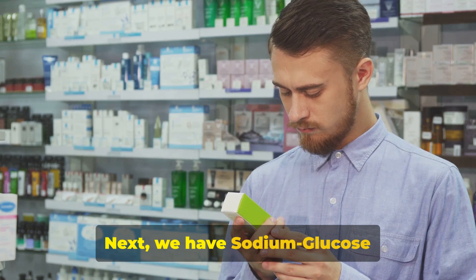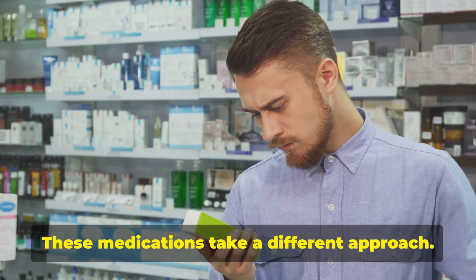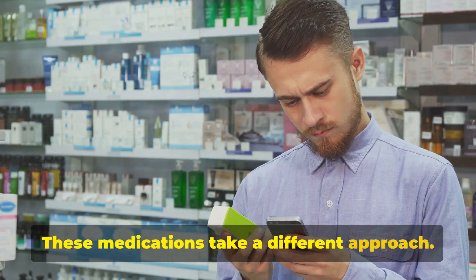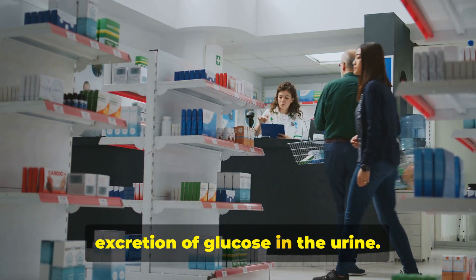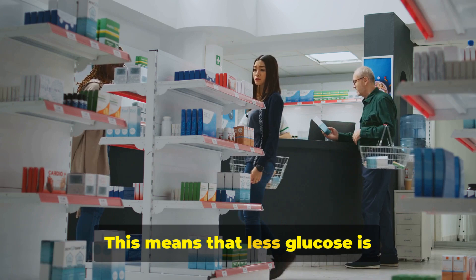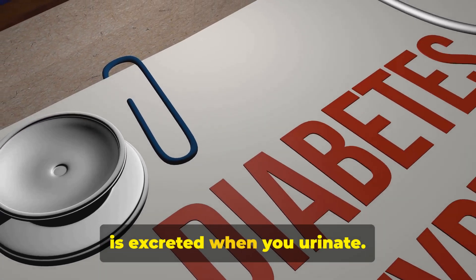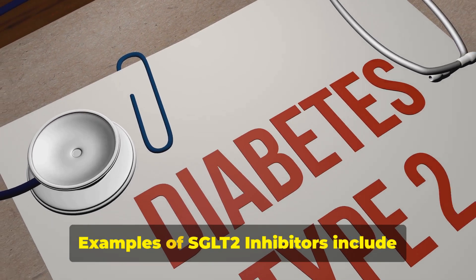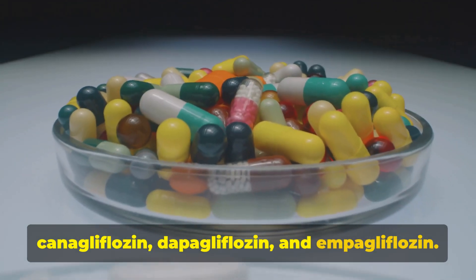Next, we have sodium-glucose co-transporter-2 inhibitors, or SGLT-2 inhibitors for short. These medications take a different approach: they lower blood sugar by increasing the excretion of glucose in the urine. This means that less glucose is reabsorbed into the bloodstream, and more is excreted when you urinate. Examples of SGLT-2 inhibitors include canagliflozin, dapagliflozin, and empagliflozin.